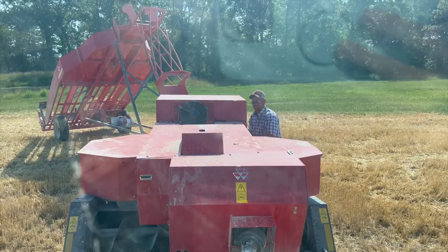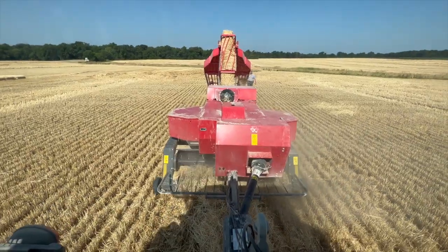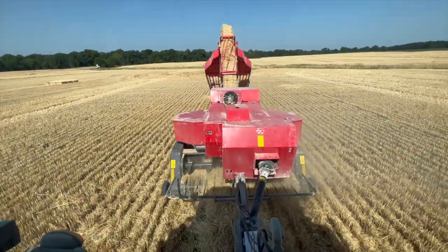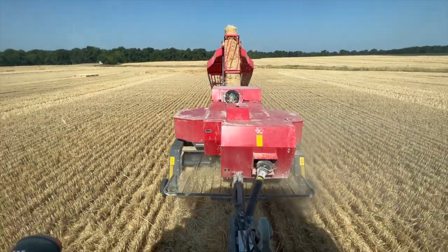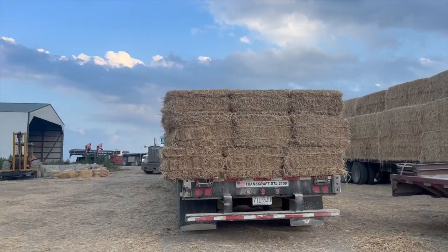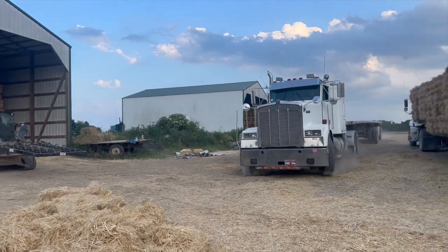Good morning. Are we ready to go bale? Hopefully this is the last day of straw. For all you hay people out there, this is a brand new model — it's an 1842S. That's a brand new model.